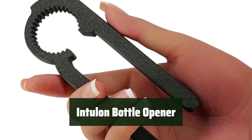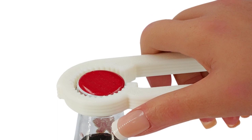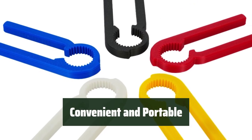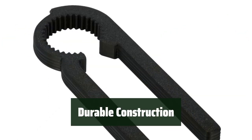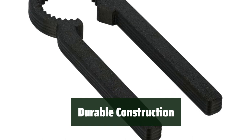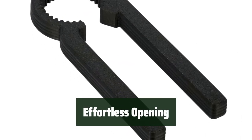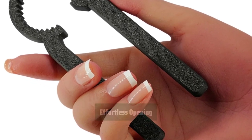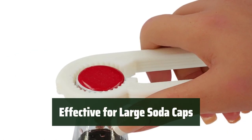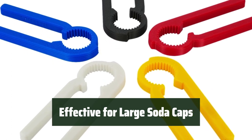Number 2. Never struggle with opening bottles again. This handy tool is compact and easy to carry around wherever you go. With its lightweight and sturdy construction, you can rely on this bottle opener to effortlessly open your favorite beverages on the go. Made in the USA, this bottle opener is built to last and ensures durability. Say goodbye to struggling with stubborn bottle caps. Whether you're at a picnic, party, or simply at home, opening bottles will be a breeze. This bottle opener is also effective for larger soda caps.